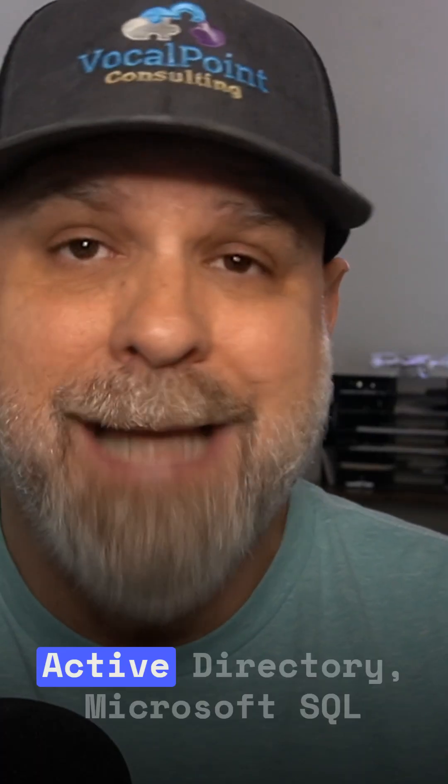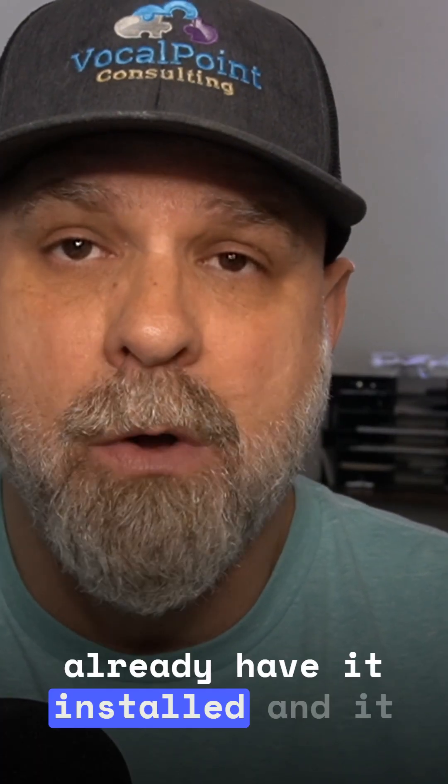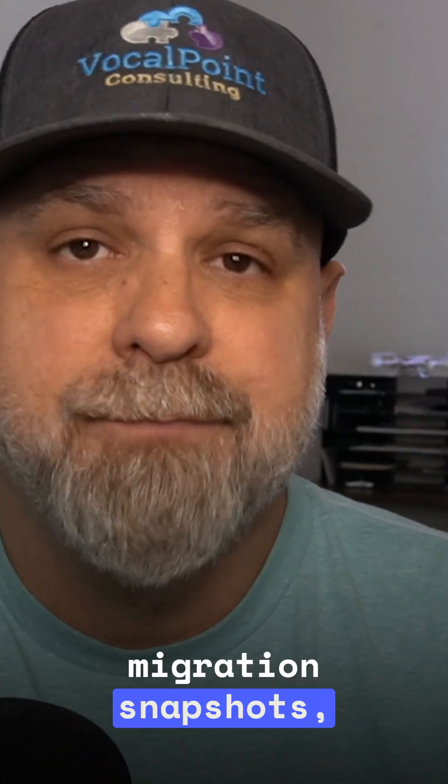If your enterprise is already running Active Directory, Microsoft SQL, or Exchange, you probably already have it installed, and it works natively with tools like System Center and Windows Admin Center. You get all the basic live migration, snapshots, replication, clustering, and PowerShell automation.